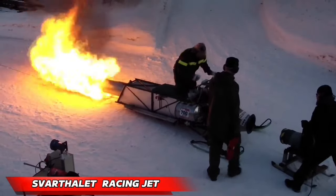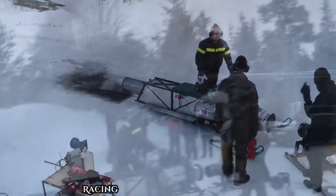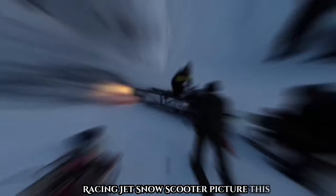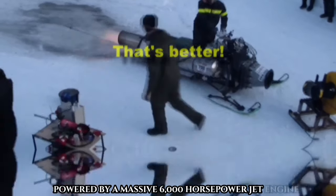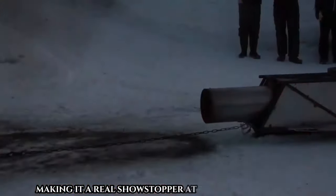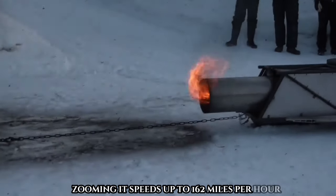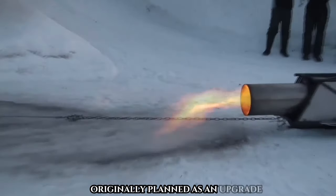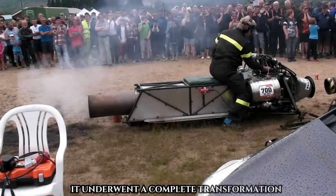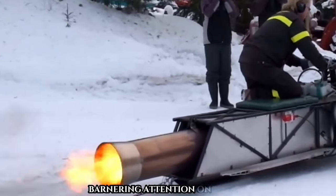Get ready for an incredible ride with the Svarthollet Racing Jet Snow Scooter — a snowmobile powered by a massive 6,000-horsepower jet engine, making it a real showstopper at the Norwegian festival. Zooming at speeds up to 162 miles per hour, this machine is not your average snowmobile. Originally planned as an upgrade, it underwent a complete transformation with a custom frame to house the powerful engine.